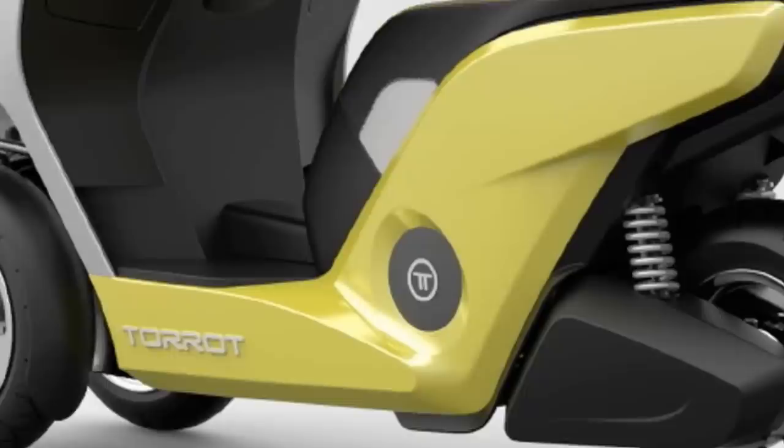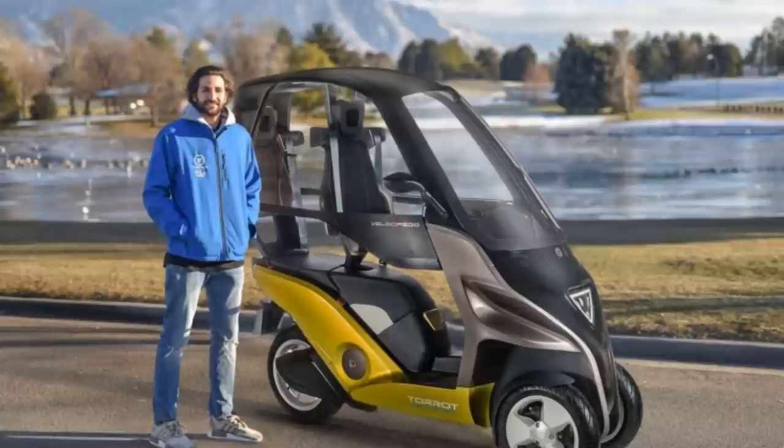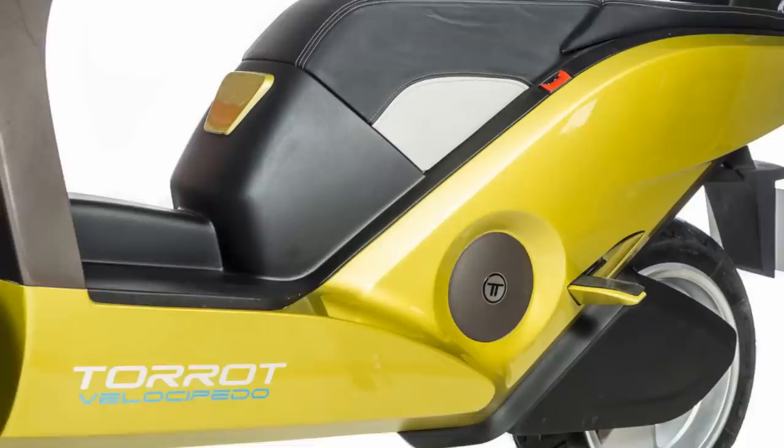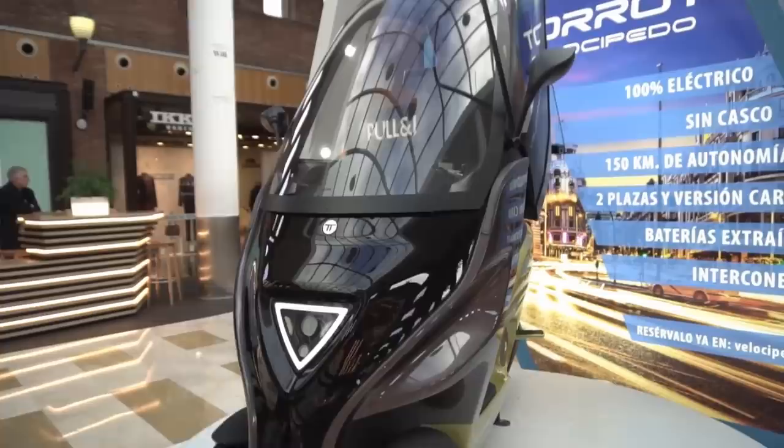Its 50-volt battery pack and 13.5-horsepower motor produce a top speed of 55 miles per hour with a range of just over 90 miles before needing a recharge. Regenerative braking can increase this up to 20%, depending on which of the four driving modes are being used. The company is currently taking reservations for a limited 70th anniversary edition with the base price around $7,000.